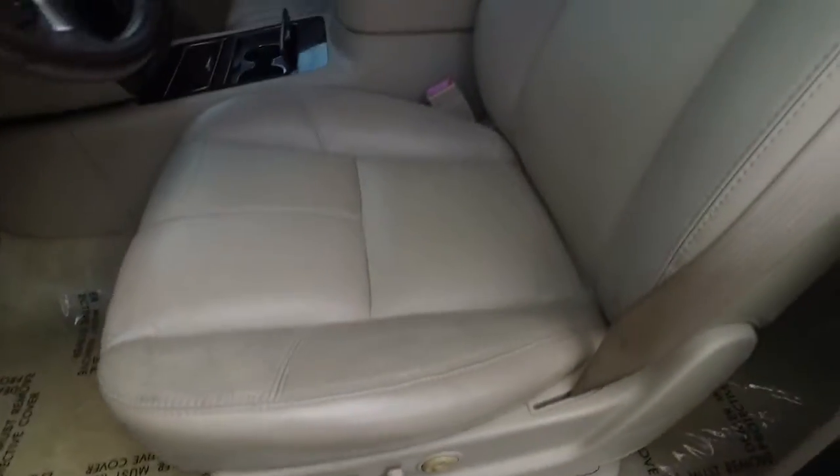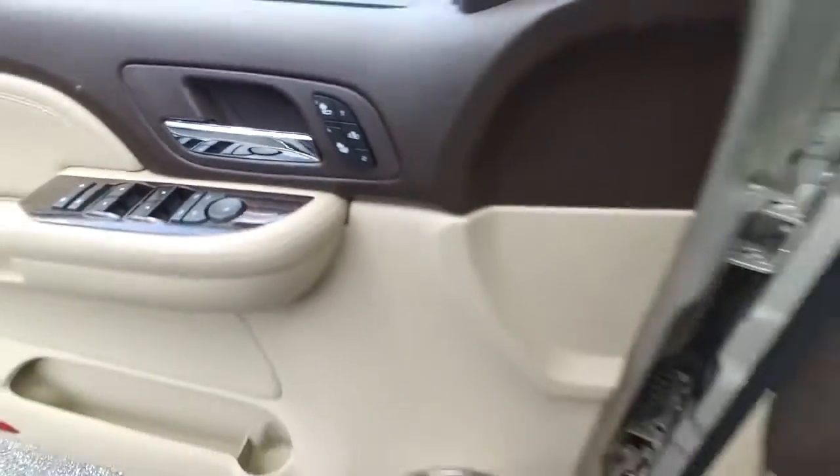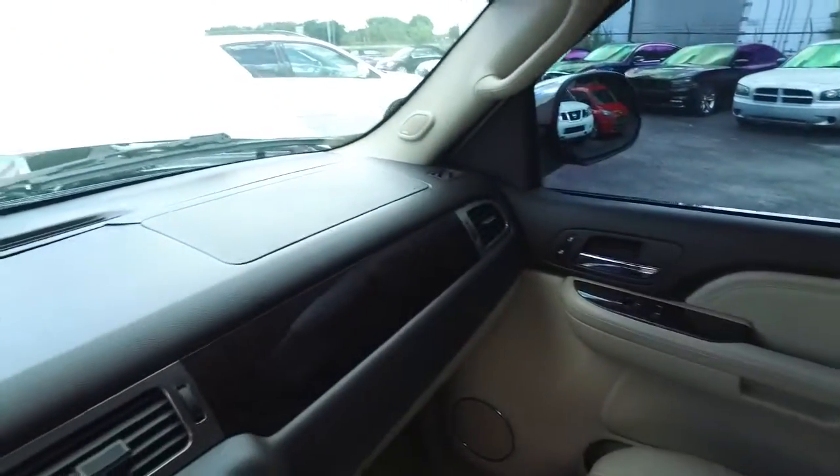Looks good, feels good, smells good also. Elbow deep storage. Multi-functional steering wheel. Cruise control. Heated driver and passenger seating. Listen to crystal clear sounds on Bose speaker systems — sounding good, rolling through your neighborhood.